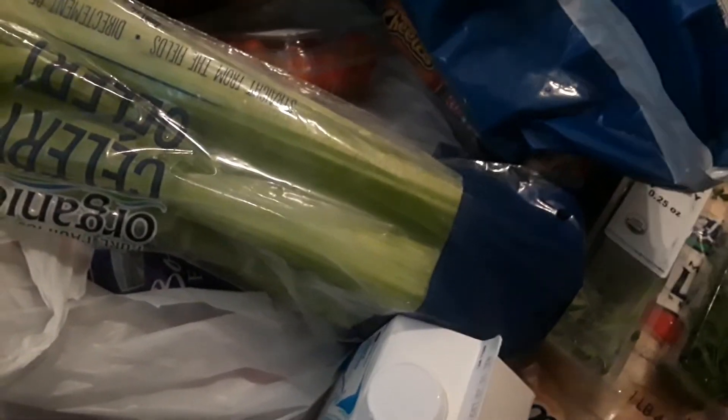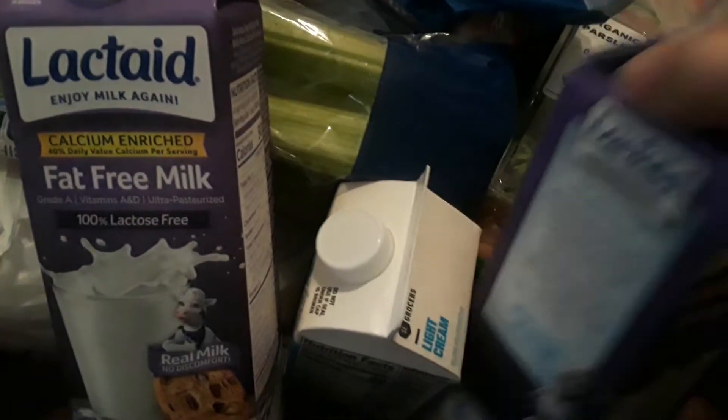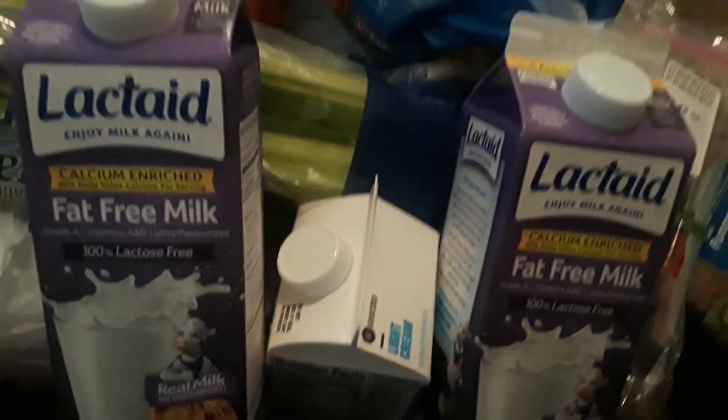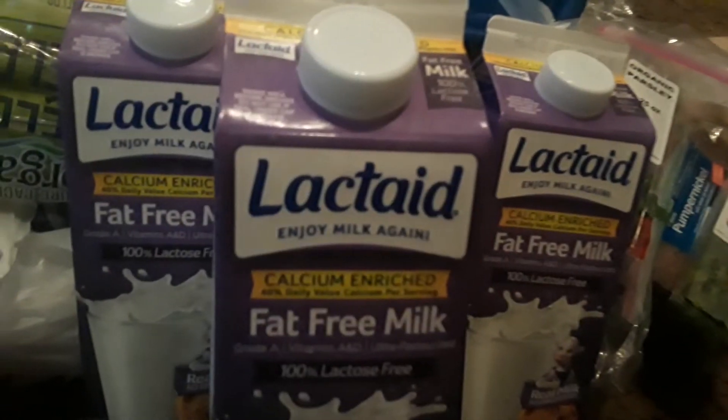The last thing I got — I got four of these. I got some fat-free milk from Black Tate, so they gave me four fat-free milks. That's pretty cool. I always use fat-free, low-fat, or 2% anyway in my cooking.